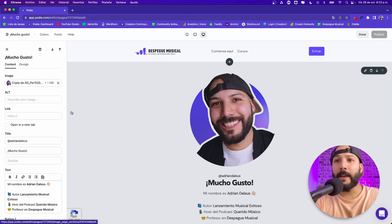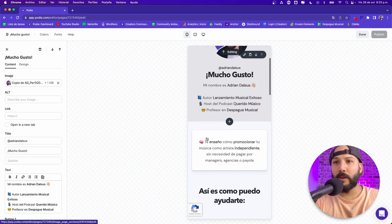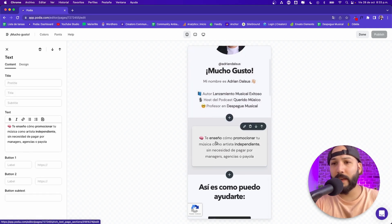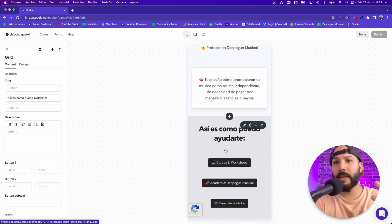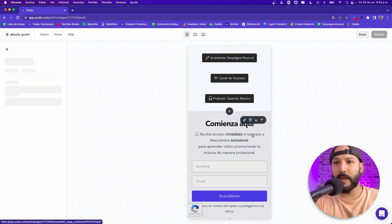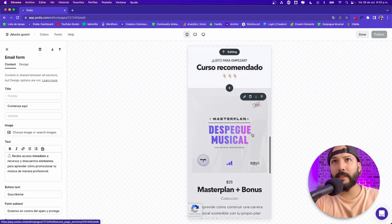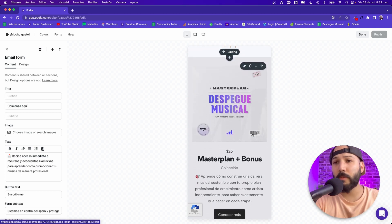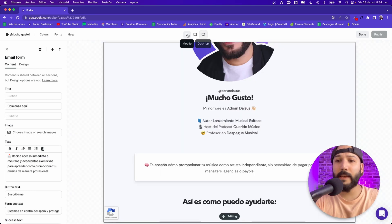What I did was, in this first block I added my photo and a brief description of who I am. Then another block explaining how I can help my audience. A grid style block with all the main buttons to my stuff. Then I added an invite to join my newsletter in order to get into my welcome automation. And finally, a call to action to learn more about my first recommended course inside my academy.